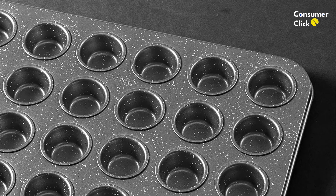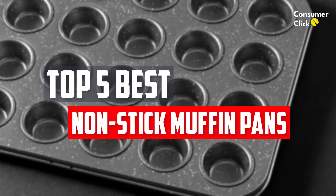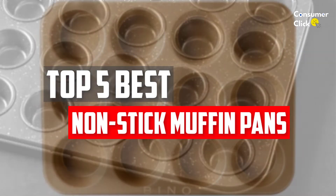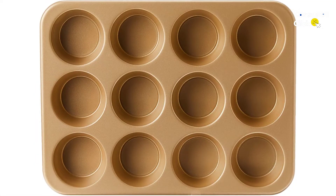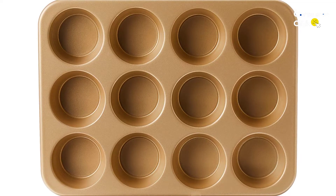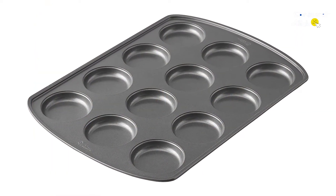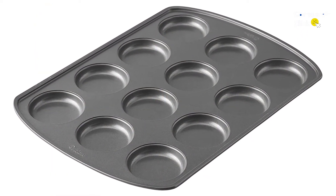In this video, we will look at the 5 best non-stick muffin pans available on the market today. We made this list based on our personal opinion, hours of research, and customer reviews. We've considered their quality, durability, features, and more. If you want more information and updated pricing on the products mentioned, check the links in the description box below.